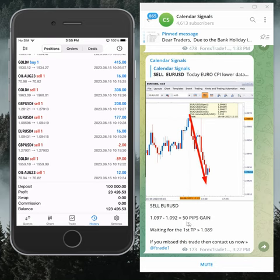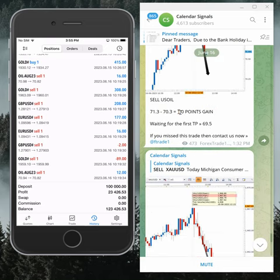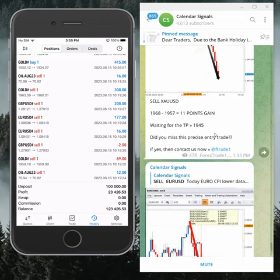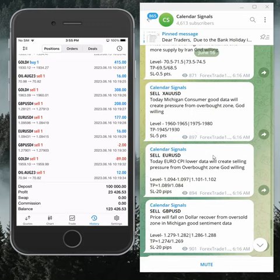Overall the performance: sell EUR/USD signal gave 50 pips gain, sell gold gave 11 points gain, and sell US oil gave 1 point gain. GBP/USD has yet to perform. Here the mobile terminal is connected to this account.